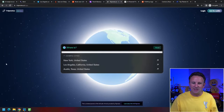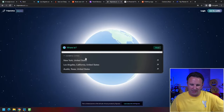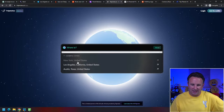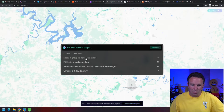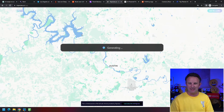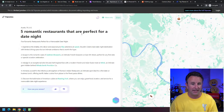This next one is called TripNotes — they dub themselves your AI concierge. They've got some cities listed. Let's say we want to go to Austin, Texas, and find five romantic restaurants. It's going to ask ChatGPT that question and then present the results on a map right here.